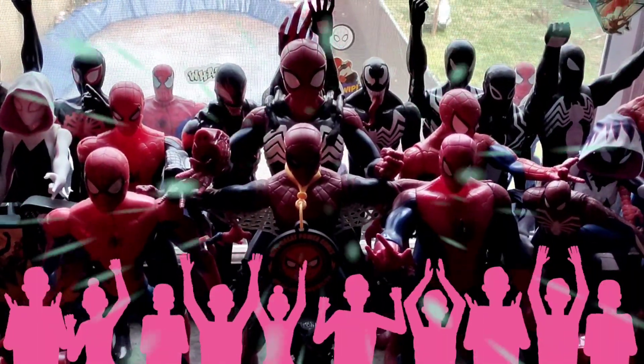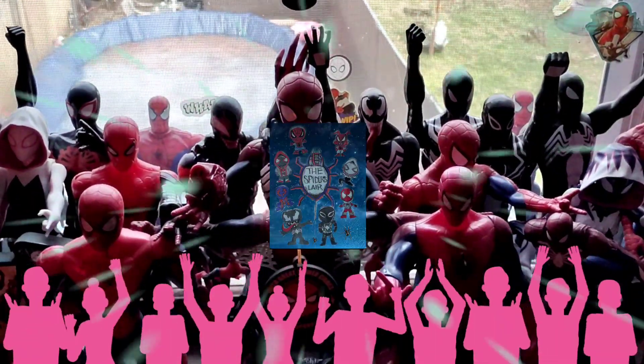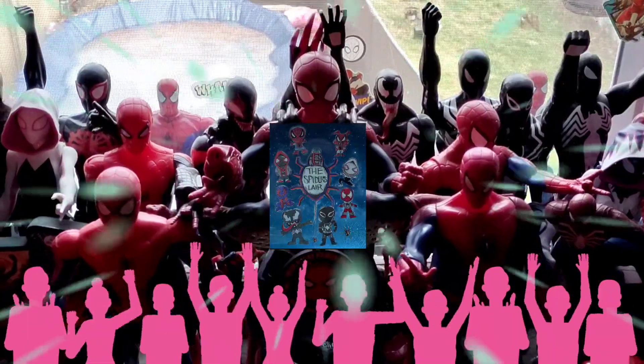Thank you all for joining, and we hope you guys enjoy that next unveiling from the Spider's Lair. Peace and love everyone, and remember the Spider-Verse is standing strong. We are out.